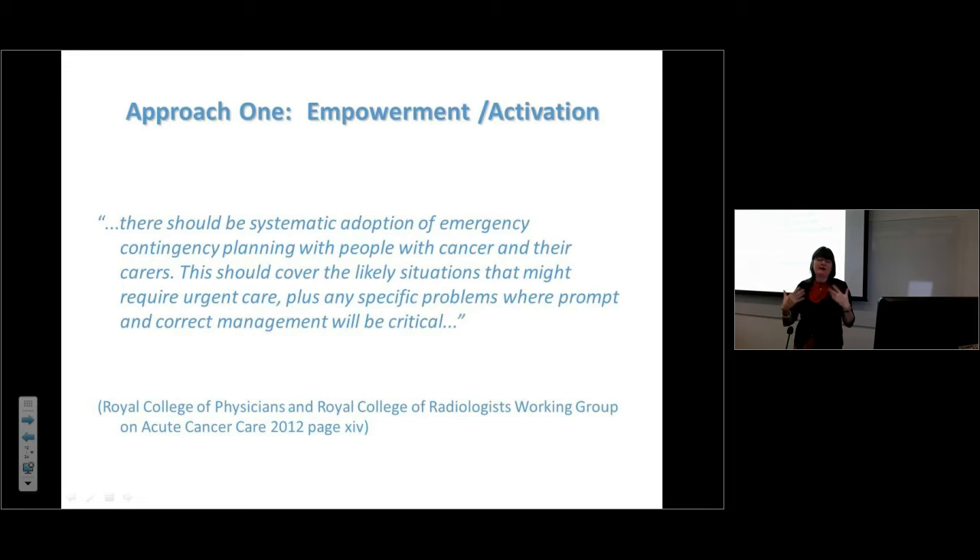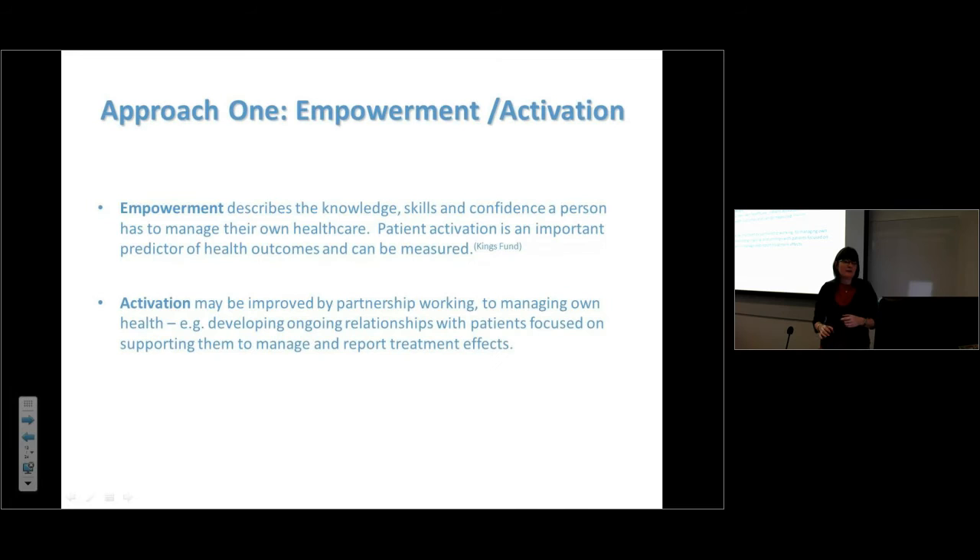The Royal College of Physicians, through the National Chemotherapy Board, developed an emergency planning wallet — available online — that helps patients have information and think about how they might act if unwell. We don't always prepare patients: what would you do, where would you go, who would look after your children? I saw people delaying even after calling, waiting for someone to come and look after their children. We need to help people plan for that possibility.